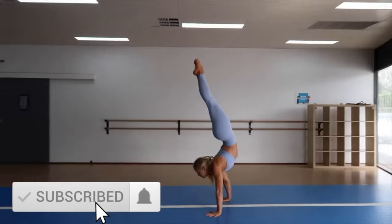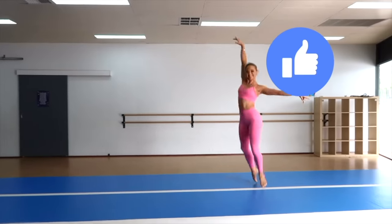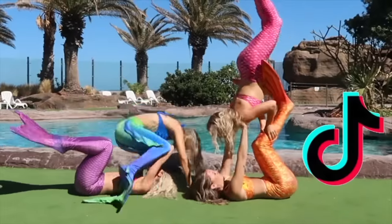But before we do that guys, if you are new to our channel, don't forget to subscribe if you haven't already, and give it a big thumbs up if you like it. Don't forget to click that grey bell so you guys are notified every time we post. Plus follow us on Instagram and TikTok because we post on there every day.